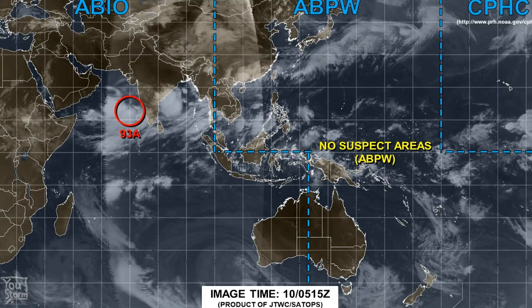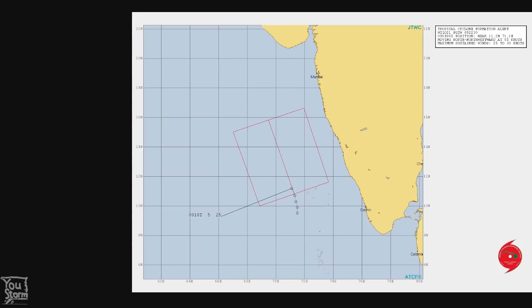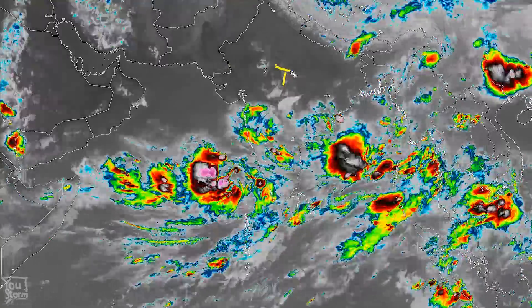The system is currently designated 93A and the JTWC has a 'box of doom,' as you can see, for a tropical cyclone formation alert. This is the latest infrared loop and India is up here.